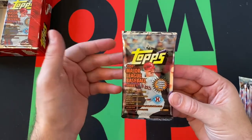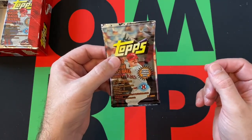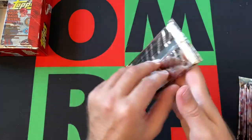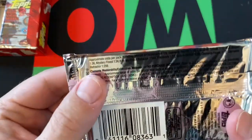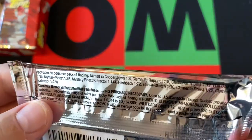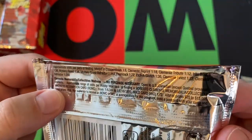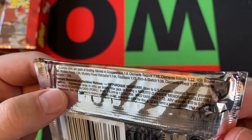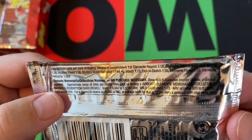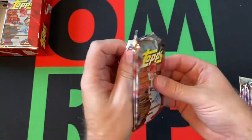Obviously the other thing about this time period for cards is there's always a chance these are bricked together. Let's hope and pray they're not, but you never know. So we got 11 cards per pack. Here's some information on the odds and whatever. The no-purchase-necessary stuff is, I'm sure, long expired, but there are the odds. Let's just dive in and see what we can find.